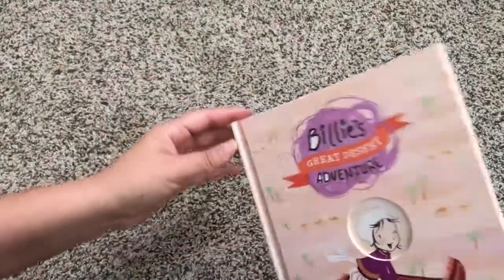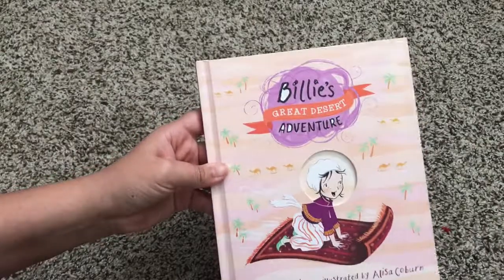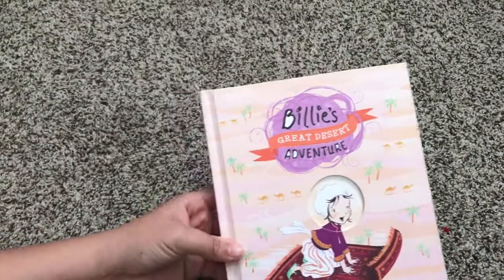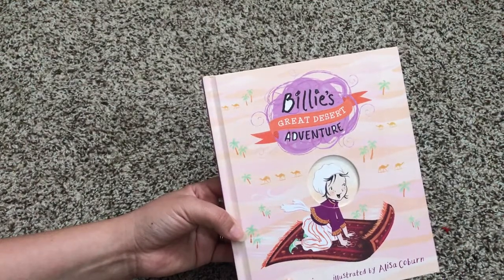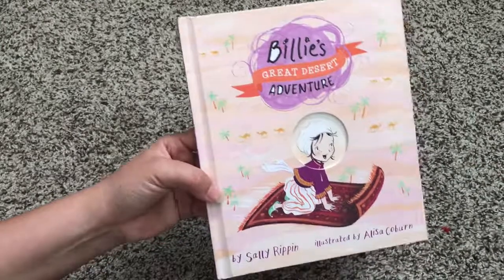They're $10.99 each, and if you find that your little one loves Billy or Jack, the really cool thing is that they can grow with them, because Billy also has a beginner chapter book series as well as an older chapter book series, so your child can grow with her. This is Billy's Great Desert Adventure.